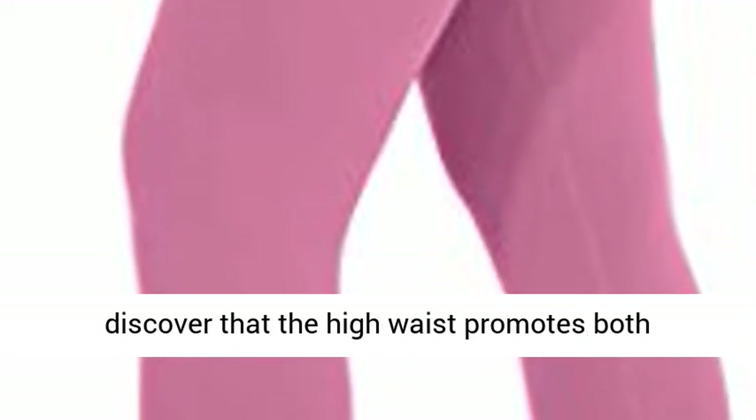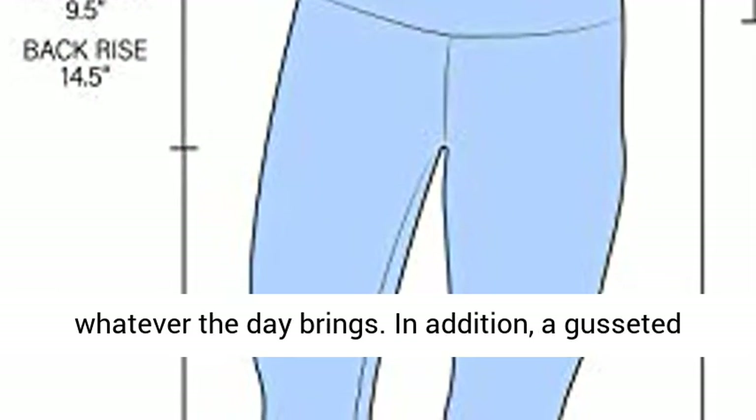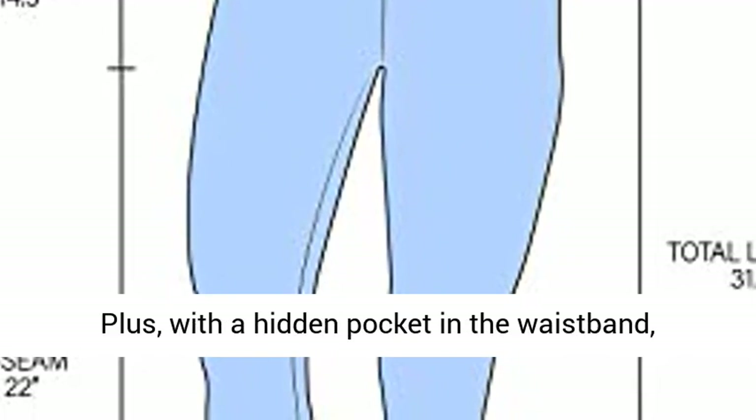Premier Durability. Among the many benefits of these workout Capris, you'll discover that the high waist promotes both compression and support, while the streamlined fit will make you feel strong and confident to take on whatever the day brings. In addition, a gusseted crotch helps maximize free movement, while interlock seams minimize rubbing and chafing.